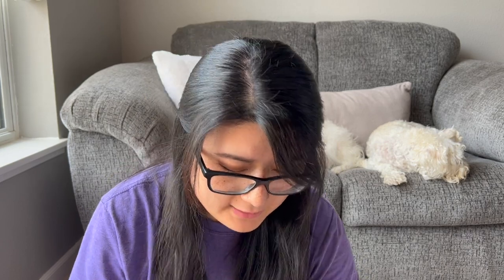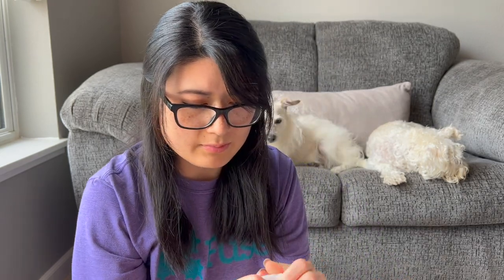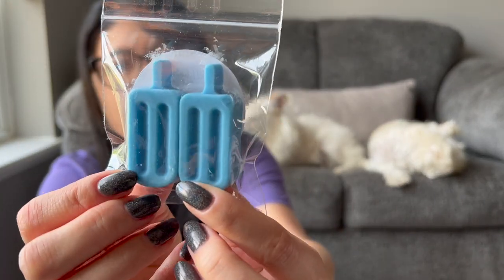Let me open it up. There are also packing peanuts inside — I think these are the kind you can run underwater and they'll decompose. My sample is Tropical Fizz: Tropical Fruits, Sugared Oranges, Lemons, and Lime Volcano Type blended with Bahama Fizz. So that's the sample I got — two little popsicle shapes, which is such a cute shape for summer.